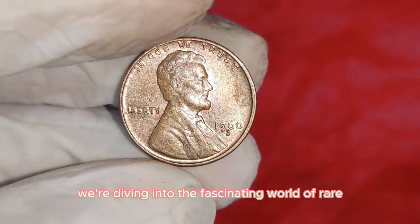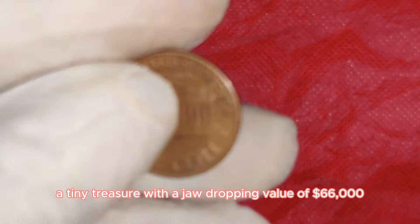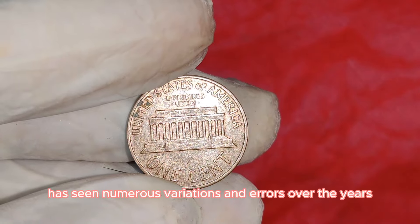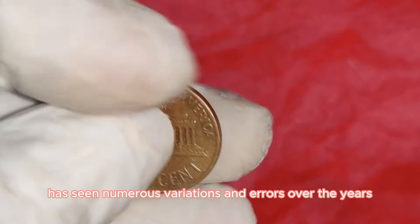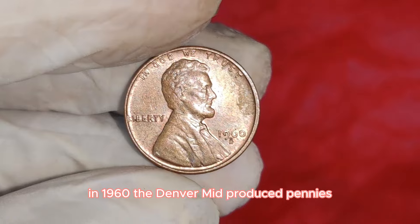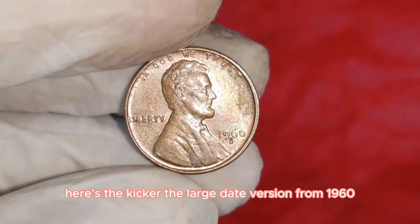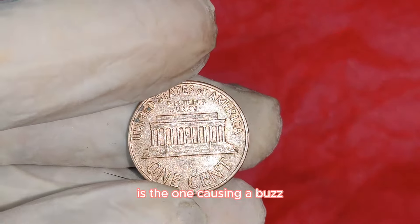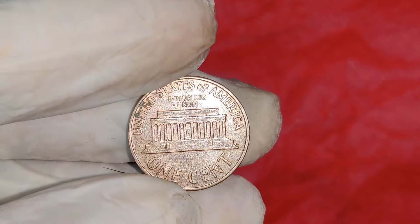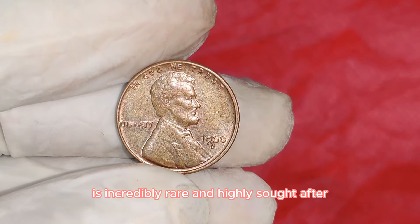We're diving into the fascinating world of rare coins with a spotlight on the 1960D Lincoln one-cent penny — a tiny treasure with a jaw-dropping value of $66,000. In 1960, the Denver Mint produced pennies with two different date sizes: small date and large date. The large date version from 1960 is the one causing a buzz in the numismatic community, with the D mint mark located just below the date — this large date variant is incredibly rare and highly sought after.